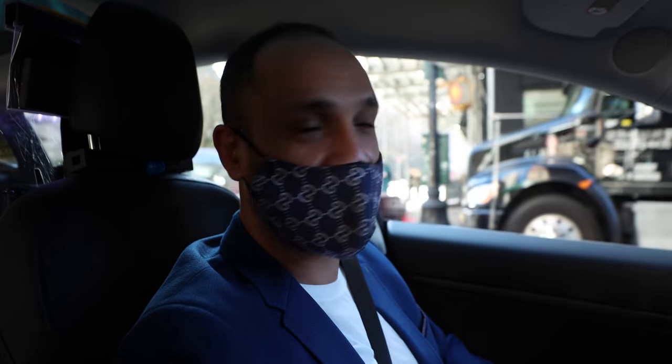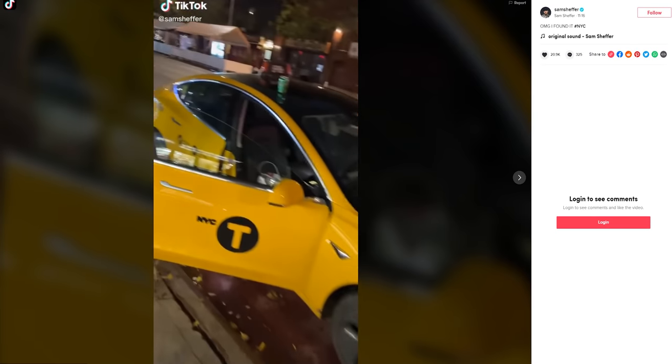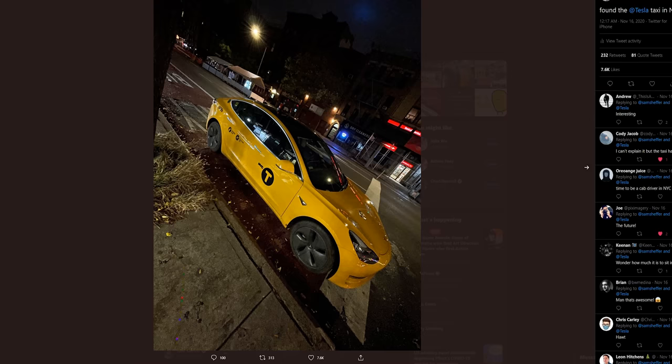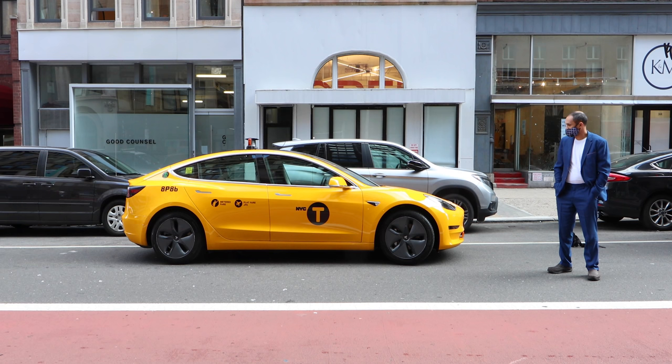But how did I end up in his cab? I was riding home from the studio a few weeks ago and saw this yellow beauty parked on the corner of 2nd Avenue and 4th Street. I obviously had to stop and take videos and these pictures, which you seem to really like. I introduced myself to Rami and told him that I wanted to make a video about his car. And here we are.